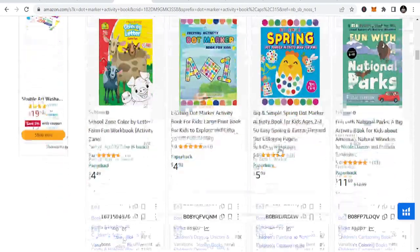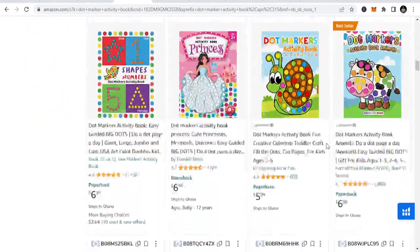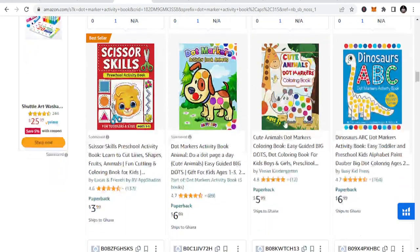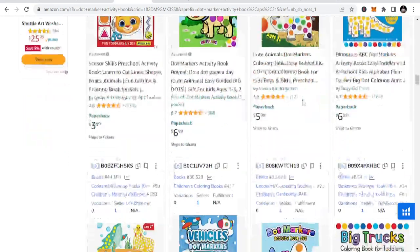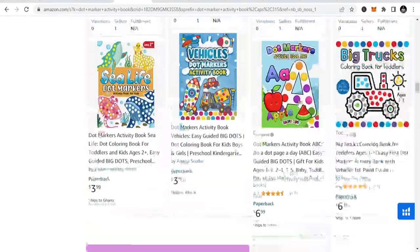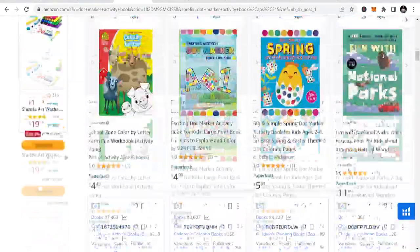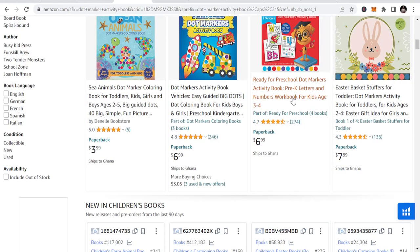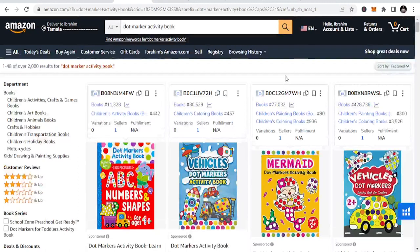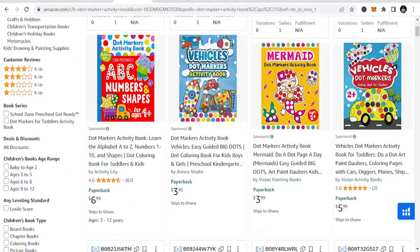So take your time, go through them. You can see cute animals dot markers and more. The more you publish in this niche the more books you can put out. Maybe you didn't know of this, but I'm doing this and I'm going to give you the list for free because I am your friend.